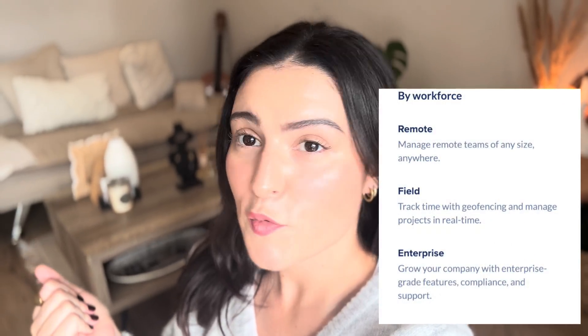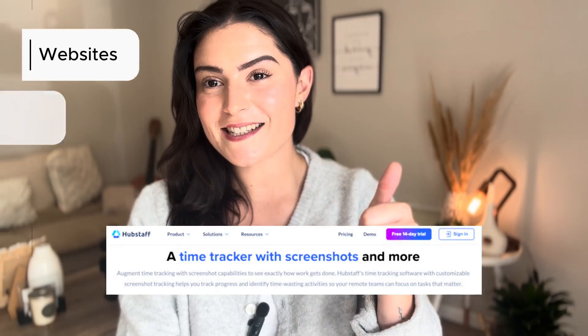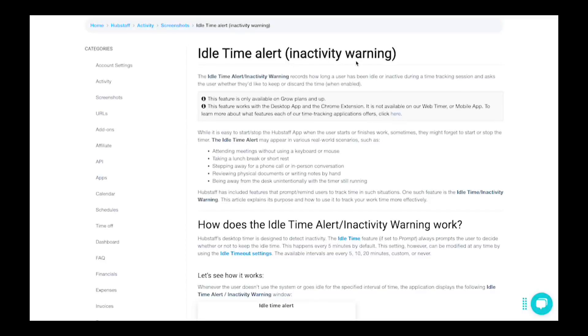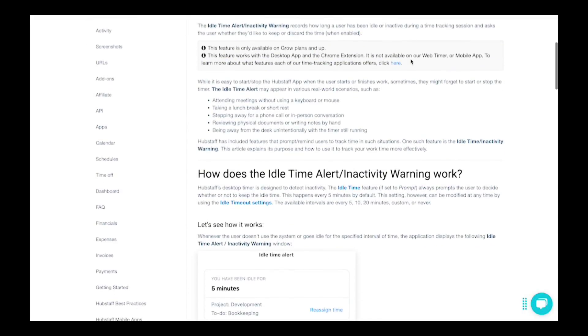Number two is Hubstaff. Hubstaff is best for mixed teams — field teams and remote workers, Hubstaff has both covered. Key features include tracking websites, apps, and taking screenshots. It offers real-time GPS and geofencing for field workers, as well as idle detection which prevents billing without activity. Its G2 rating is 4.5 stars.